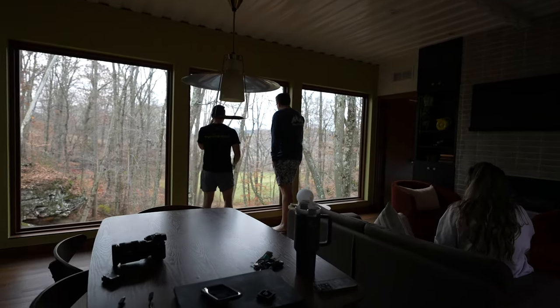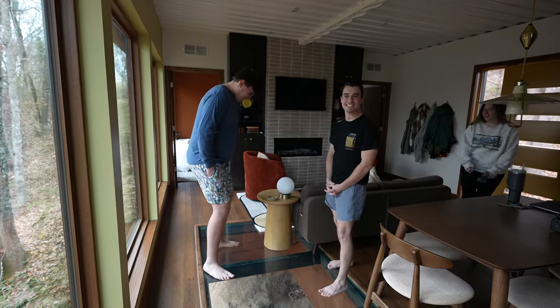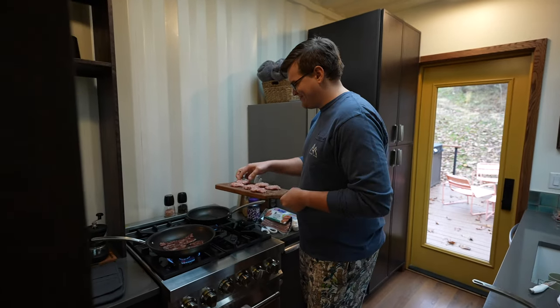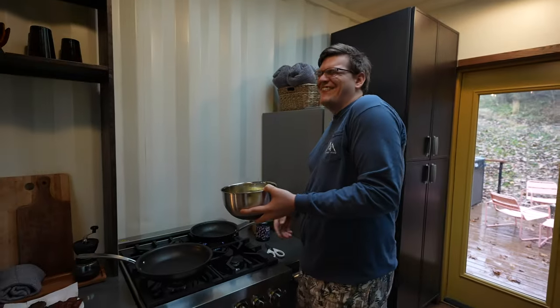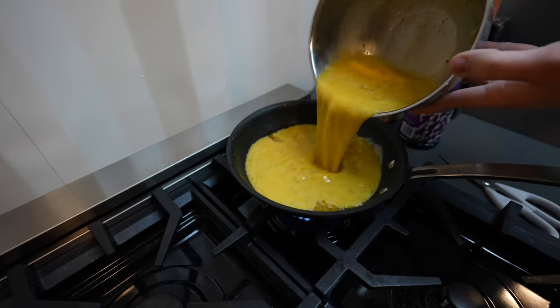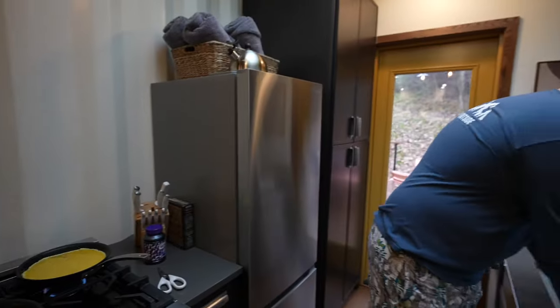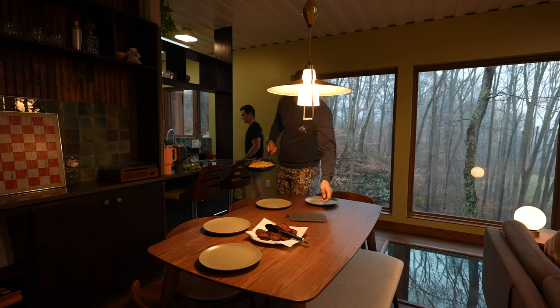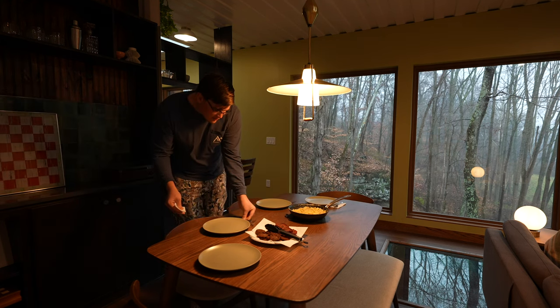Good morning! We have woken up to a rainy day. It was so fun watching Alexis and Gideon wake up this morning, see the view, and look at the glass under their feet with the ravine below. Now we are cooking a breakfast for lunch and are going to just enjoy some time together, hang out, and play games. We're making a baker's dozen — that's going to be interesting. Check this out — this is the money shot right here.